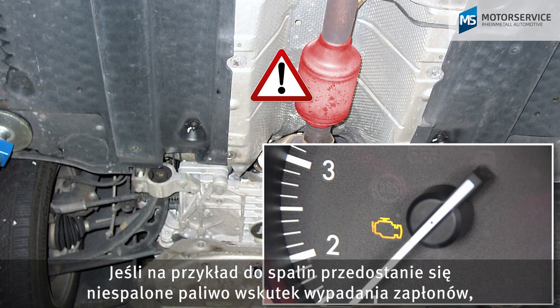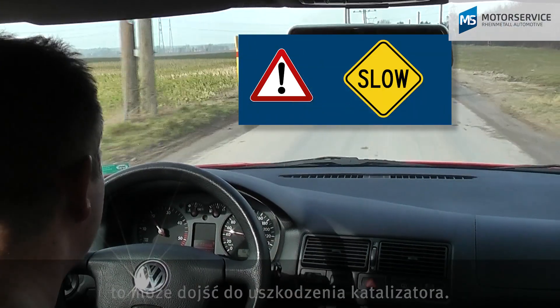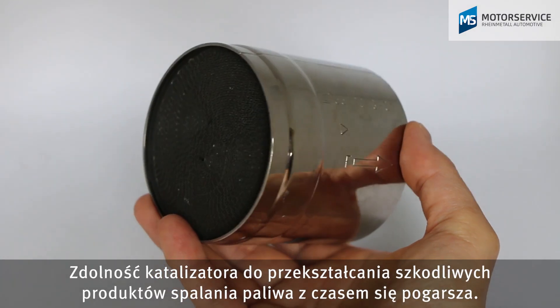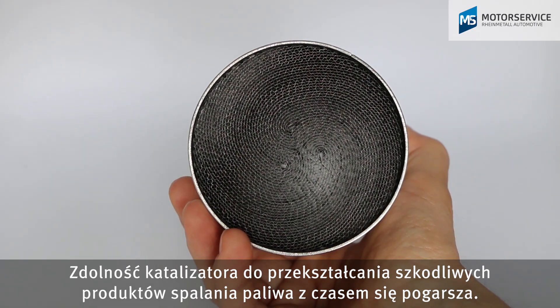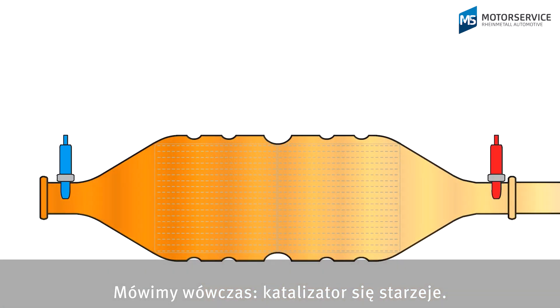If, for example, misfiring causes unburned fuel to enter the exhaust gas, this can damage the catalytic converter. Likewise, the catalytic converter's ability to convert pollutants decreases over time. We call this catalytic converter aging.